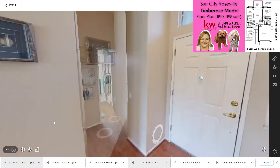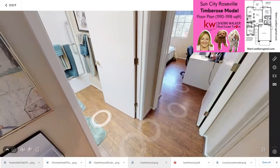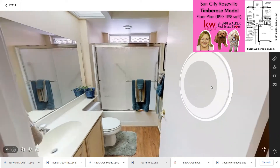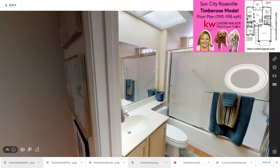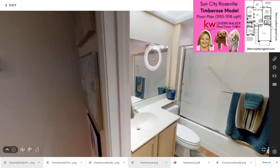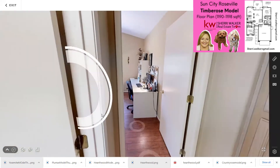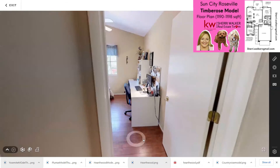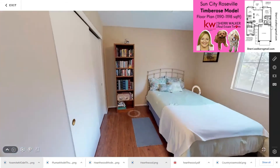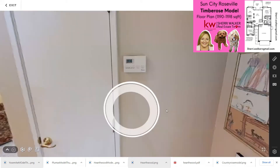And then to the right is your guest room and the guest bath. It's really nice that these rooms are on opposite sides of the house so that your guests can have some privacy and so can you. There's the guest bath. And here's the guest bedroom — just your standard size.